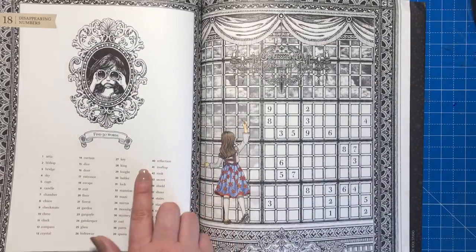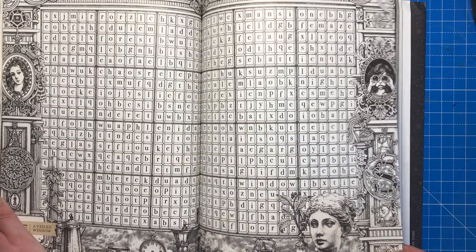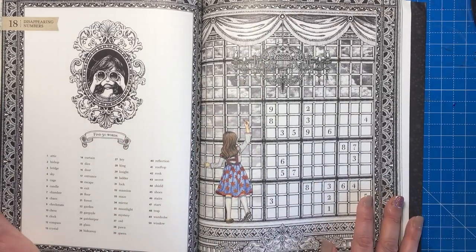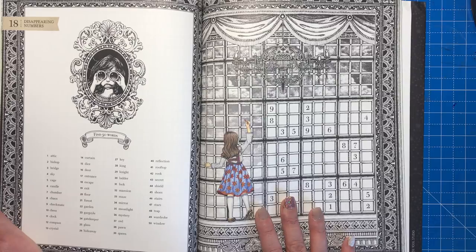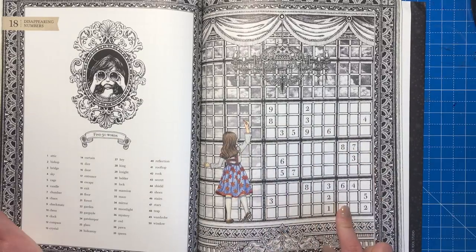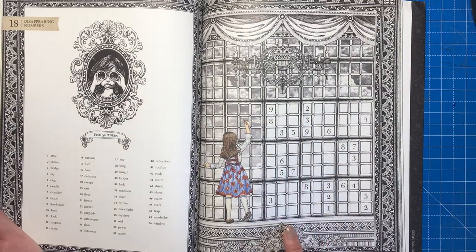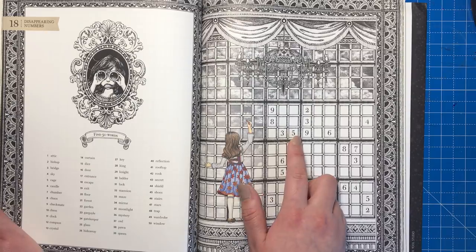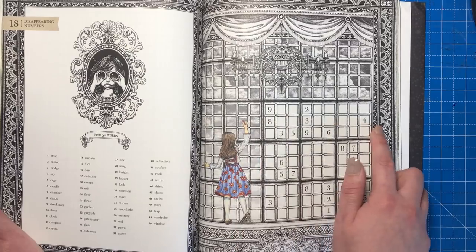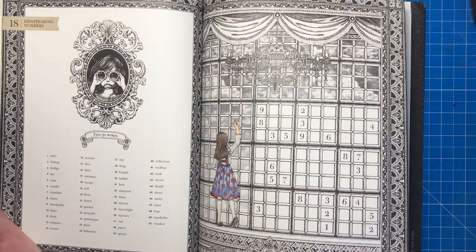The word search is super fun — all the words are in English. When she's done that, the alphabet squares disappear and reveal number squares — 81 squares in total. It's Sudoku: fill in numbers one to nine in each row, column, and individual square so each number appears only once. Answers are in the back of the book.